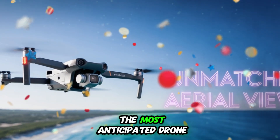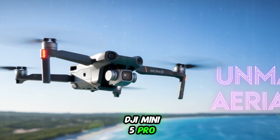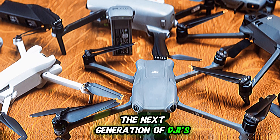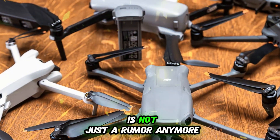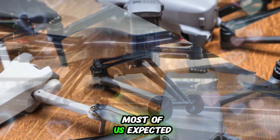Today, we're diving into one of the most anticipated drone releases of the year, the DJI Mini 5 Pro. The next generation of DJI's ultralight drone series is not just a rumor anymore — it's officially on the way, and it's arriving sooner than most of us expected.